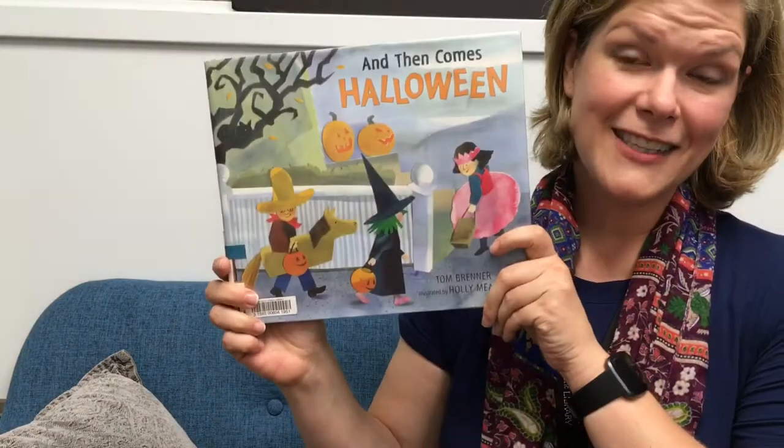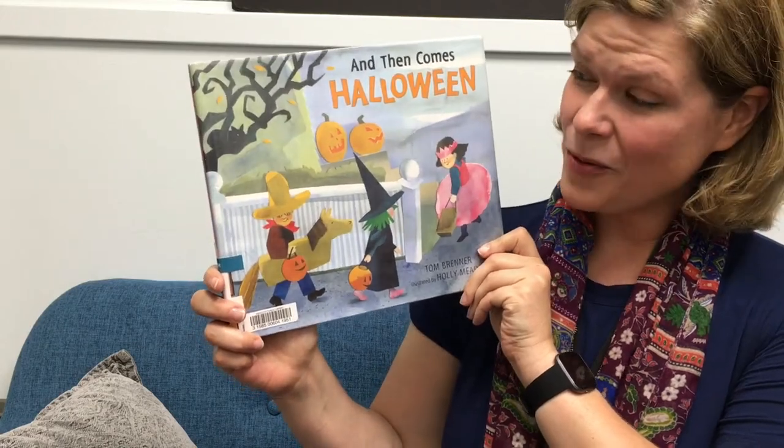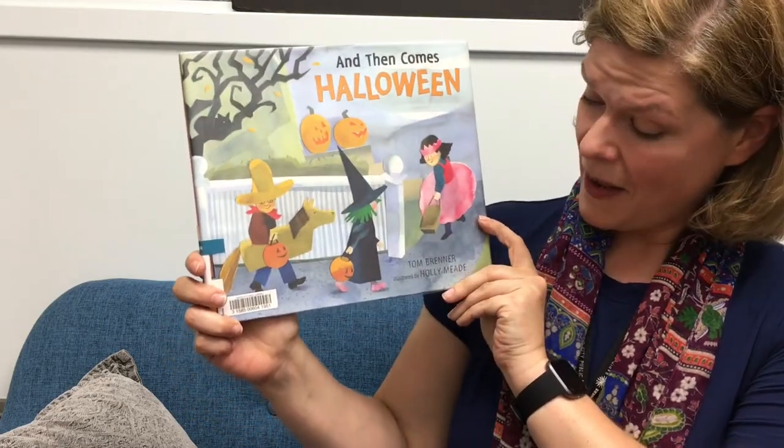And last is And Then Comes Halloween, which is a lovely book about all of the different activities, projects, and crafts that lead up to Halloween night. This is by Tom Brenner and illustrated by Holly Mead.